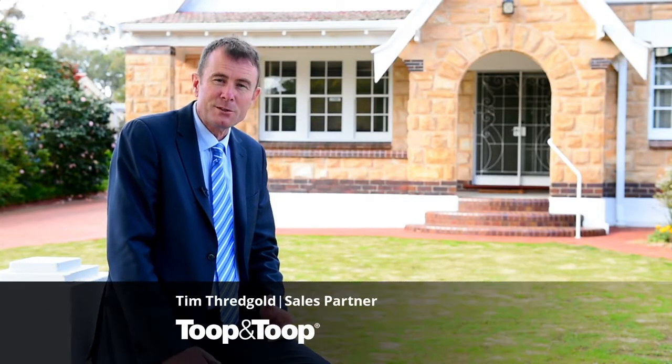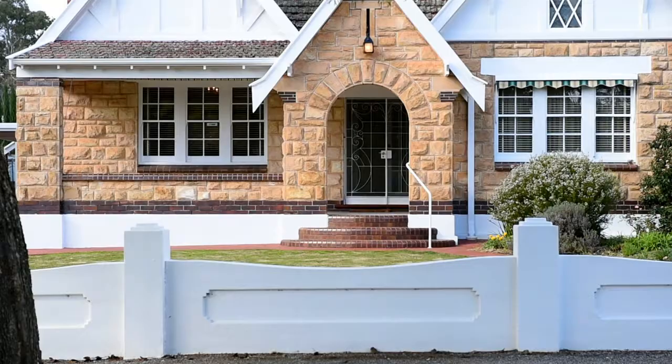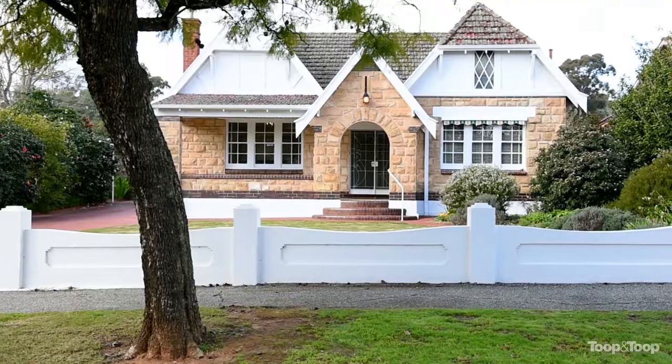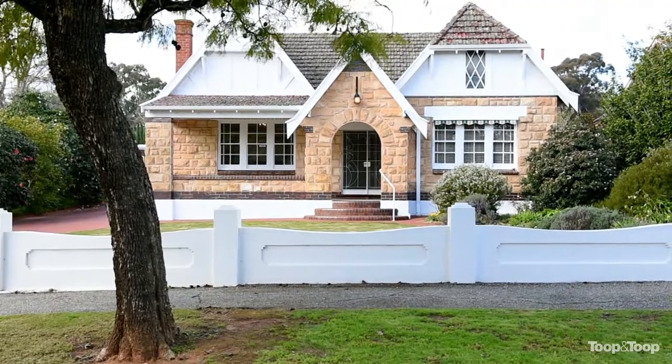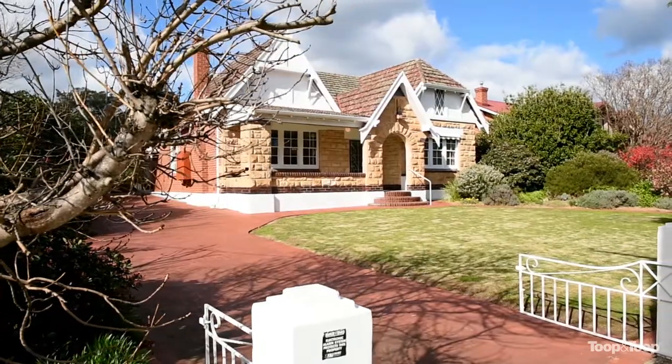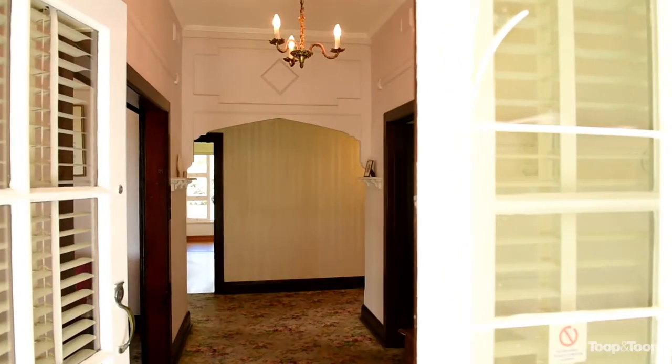Hi, my name is Tim Threadgold. Welcome to 6 Goyder Street here in Erindale. An absolutely gorgeous Tudor home built by the original owner and hence never been on the market for sale in its current state. It is absolutely original, pristine, immaculate.